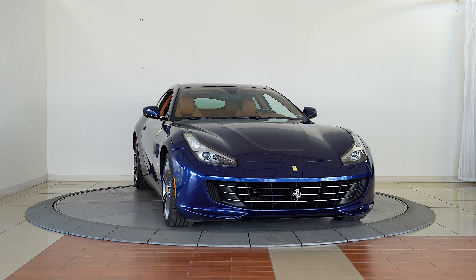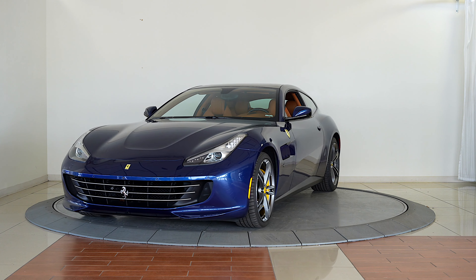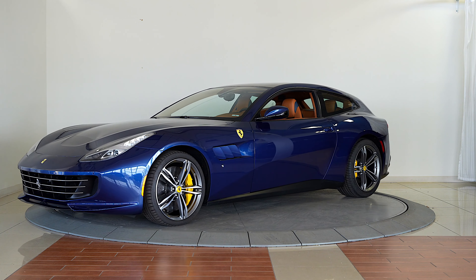Ferrari of Denver is very excited to present this spectacular GTC4 Lusso V12 in blue Tour de France over Cuoio leather interior.